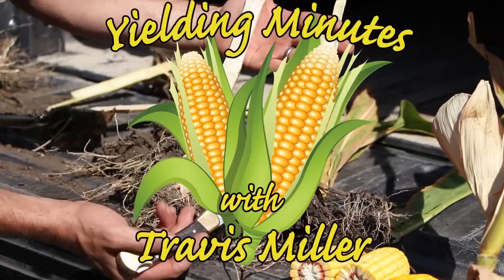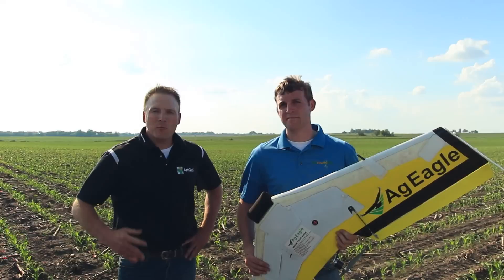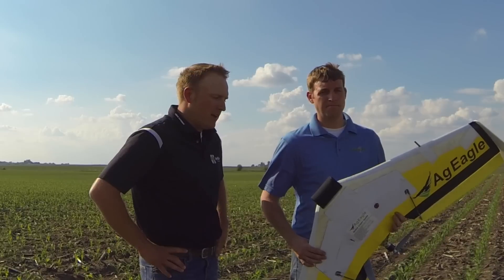This is Travis Miller and these are your Yielding Minutes. Today I'm with Sean Schrader from Tri-County Ag and we want to talk about the UAV and its ability to transform our scouting practices in the agricultural industry, bringing new technology such as thermal imagery or NDVI for nitrogen deficiency. It's great to be with dealers such as Tri-County Ag and Sean Schrader to start understanding this technology, get out and test it, and understand how they can impact your operation.